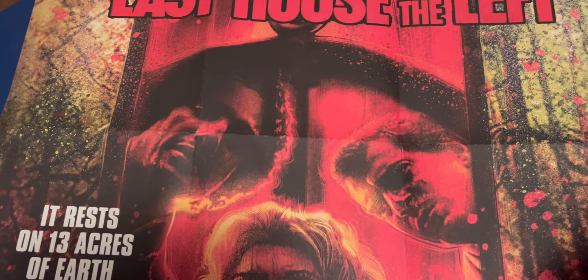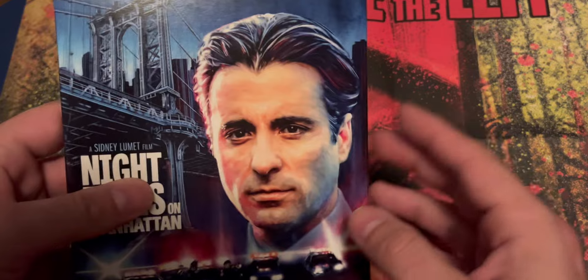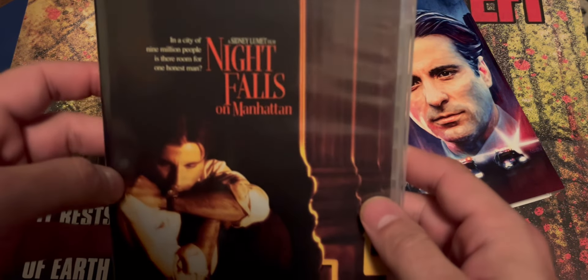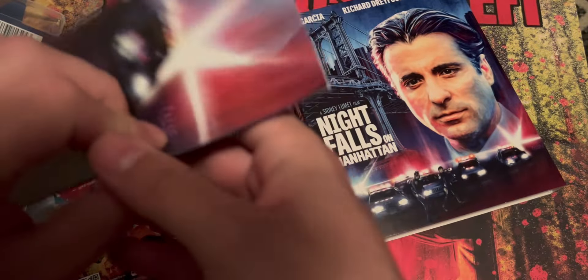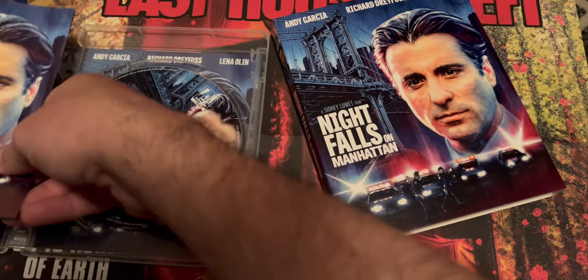Next up from Arrow Video — Night Falls on Manhattan. This is an Andy Garcia film, a cop thriller. I like these types of films. It comes with a slip cover. I don't think I've seen this film. You do get alternate art as well, and there's a couple of booklets — actually, no, this is a poster, not a booklet. Real nice addition from Arrow. I'm real curious to check this film out — it looks right up my alley. That's Night Falls on Manhattan starring Andy Garcia from Arrow Video.